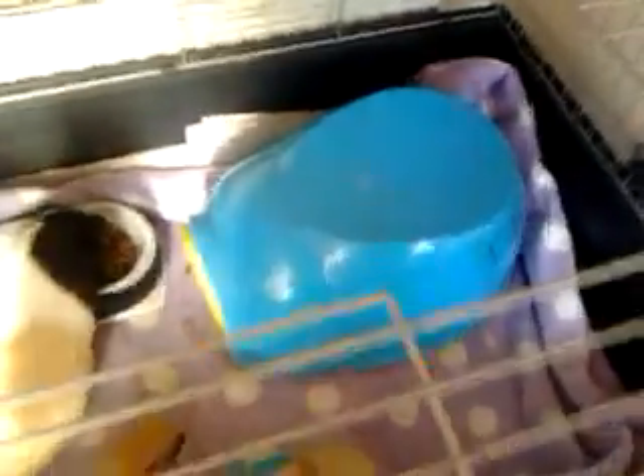I might be getting a hamster for my birthday — I'm not sure, but I really want one because there are so many things you can buy for a hamster. I did have a hamster before named Bobby, a Syrian hamster, beige-white in color, and I'm hoping to get another Syrian hamster like him.